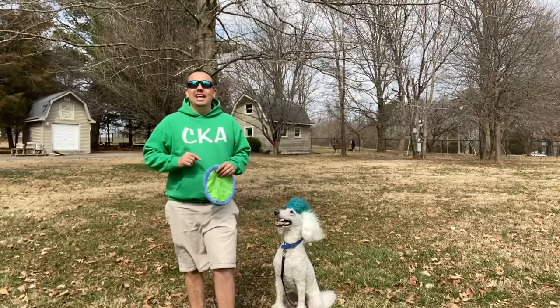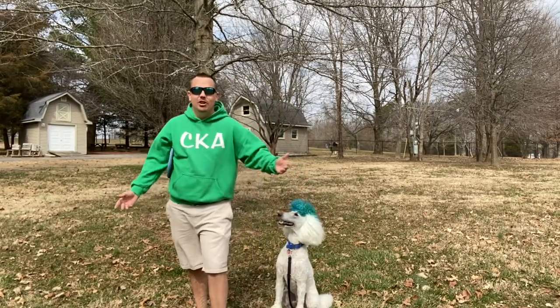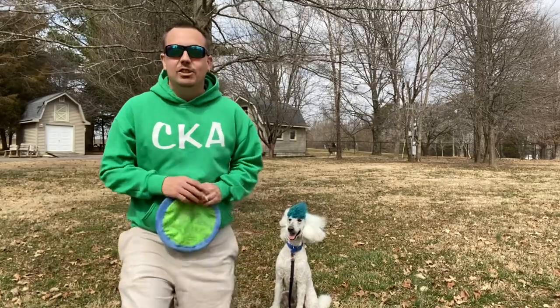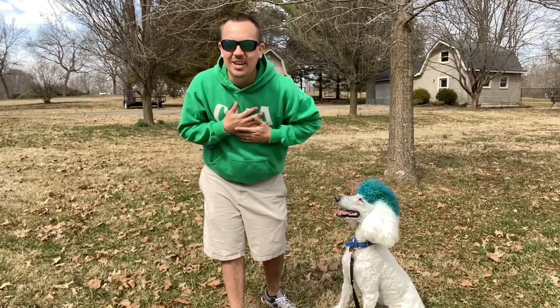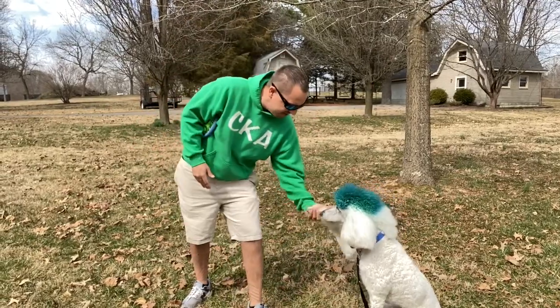I hope you guys had an amazing time. I know myself and Mr. Fluffy Bear — that's right, Mr. Fluffy Bear and his aquamarine bluish-green hair, whatever color you want to call it — had an awesome time doing a little shopping and then rewarding him with an amazing play session. Make sure you guys are spending quality time with your dog. I hope you guys are smiling. We'll see you guys next time in a couple of days. Give me a high five — bye bye!